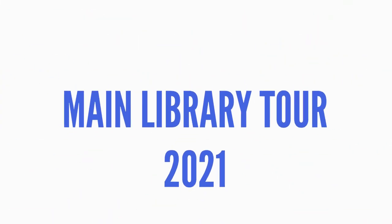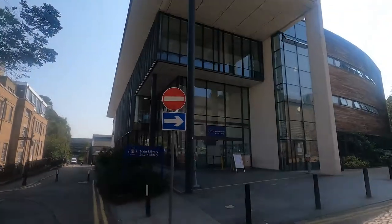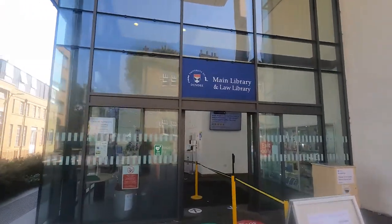Welcome to this main library tour 2021. In this tour we're going to show you some of the cool things you can do in the main library on the Dundee University city centre campus. First, getting into the library.